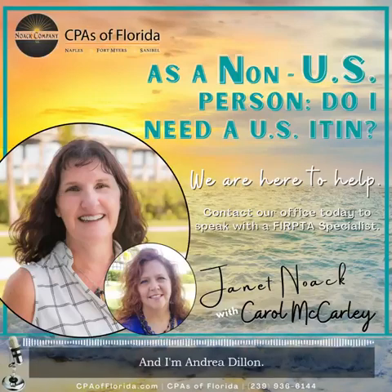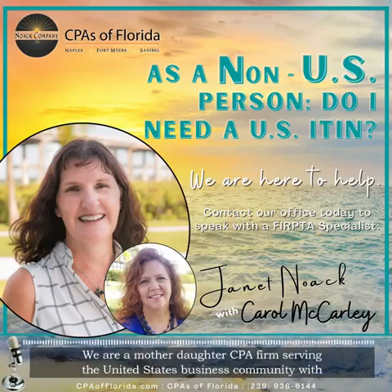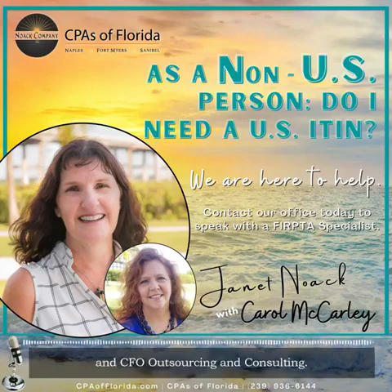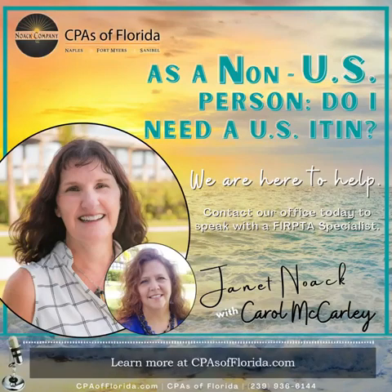I'm Janet Noe and I'm Andrea Dillon. We are a mother-daughter CPA firm serving the United States business community with tax preparation services, tax planning, tax resolution, assurance and audits, and CFO outsourcing and consulting. Thank you for listening to the WOW podcast, Words of Wealth from CPAs of Florida. Learn more at cpasofflorida.com or call us at 239-936-6144.